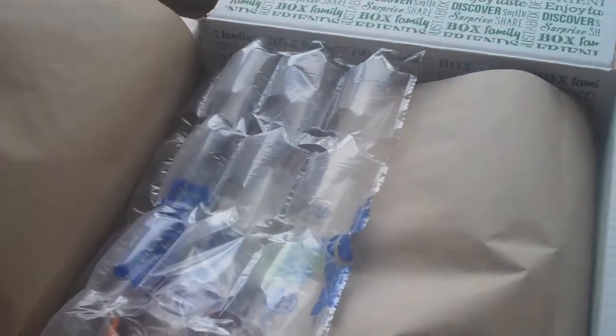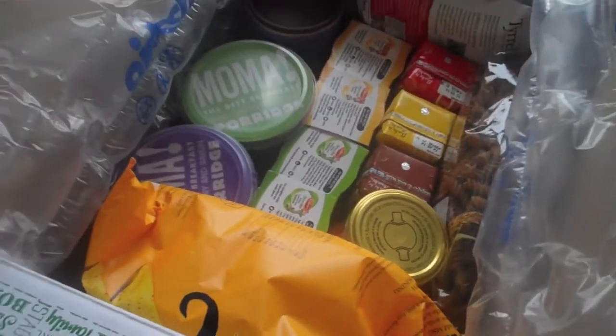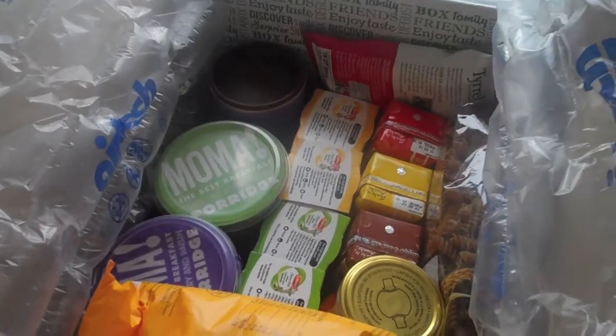Hi everyone, so today I'm doing a Degusta Box unboxing. If you don't know, Degusta is a food box and their customer service has been all new and improved. It was delivered by courier just now, which is a lot better than it being left by the door. I've just opened it and this is what you see. I think this is new, the way they've protected everything, so that's really great.